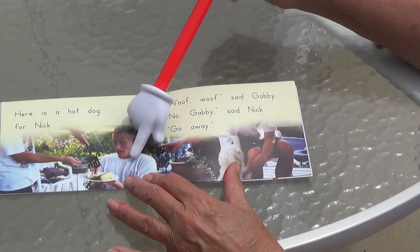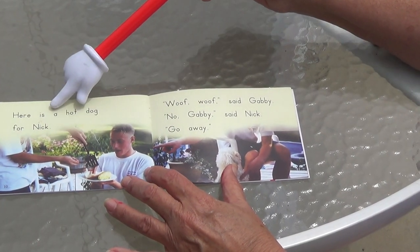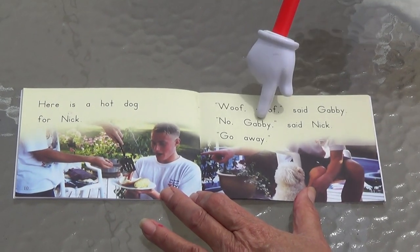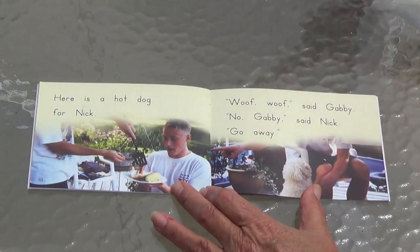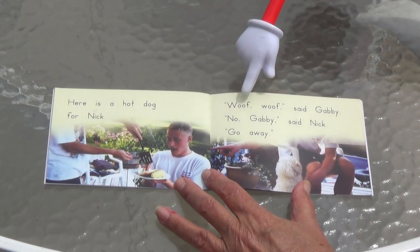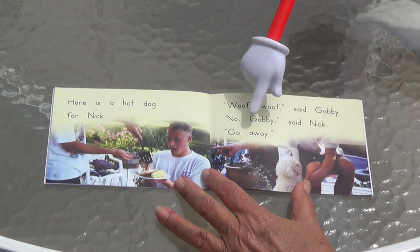This guy's name is Nick — that's his brother, starts with an N. Here is a hot dog for Nick. Woof, woof, said Gabby. No, Gabby, said Nick. Go away. Nick's not going to give him any either. Can you read both of these? Here is a hot dog for Nick. Woof, woof, said Gabby. No, Gabby, said Nick. Go away.